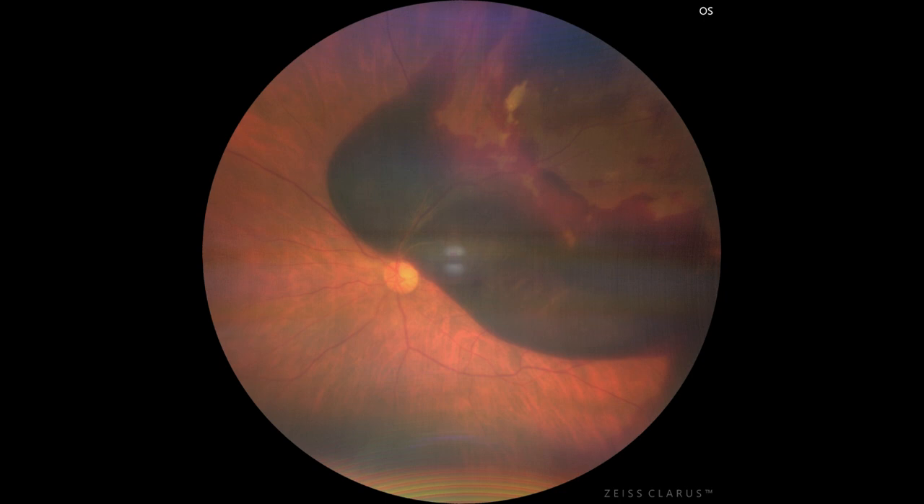We planned to perform vitrectomy with subretinal injection of TPA in this eye. After completing vitrectomy without base excision, ICG-assisted ILM peeling was done.